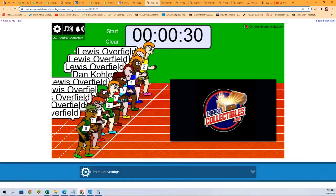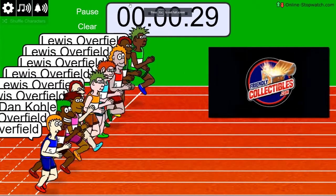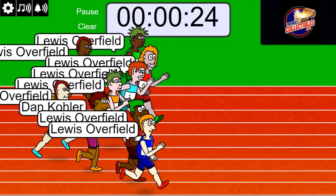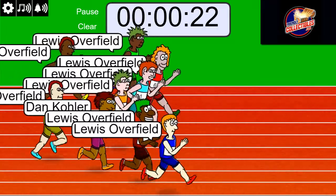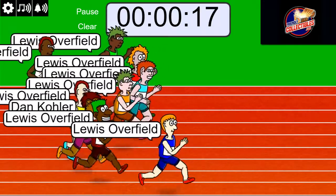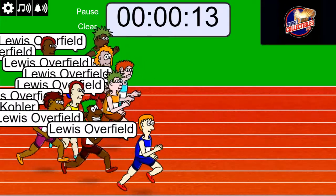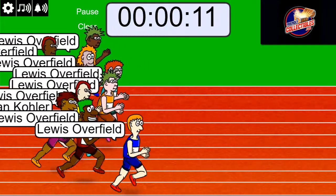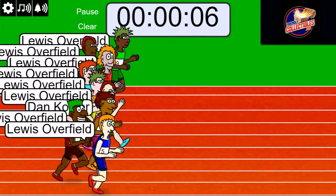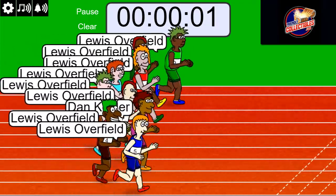Good luck, good luck — here we go! Lucky number seven, on your mark, get set, go! Louis has got a good advantage, but you never know. Dan — three, two, one...